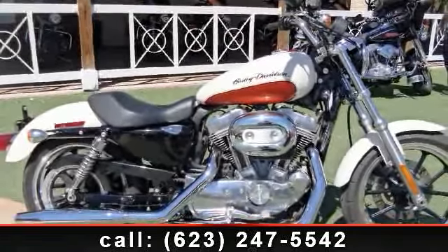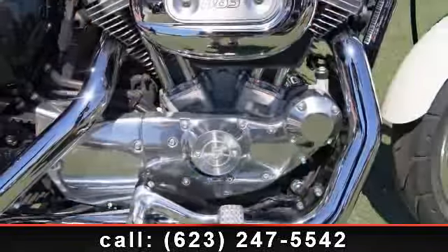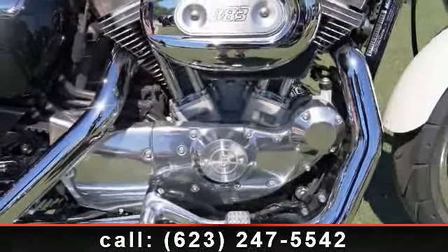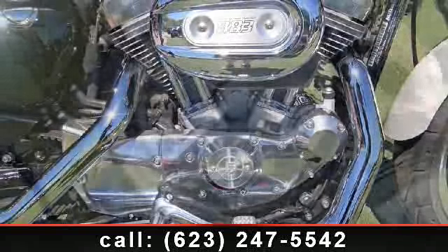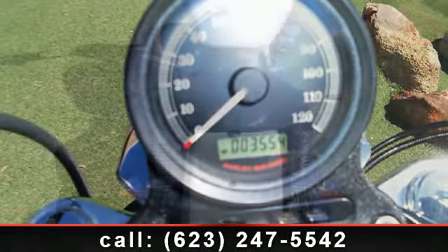Check out this 2011 Harley-Davidson Sportster. If you're looking for a solid bike, look no further. This bike has an engine size of 883 cc's. If you are looking for a solid pre-owned motorcycle, this might be the one.